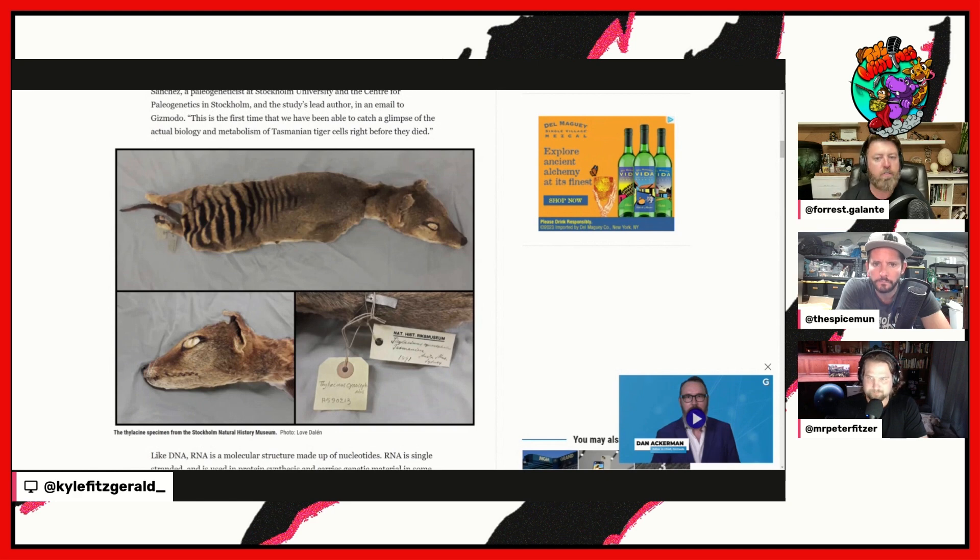Most importantly, it provides insight into the biology and metabolism of the animal right before it died. This tells those working in de-extinction how the animal functioned at a cellular level, and it accelerates that de-extinction process tremendously — because we've been able to do DNA before, but now we're doing RNA.